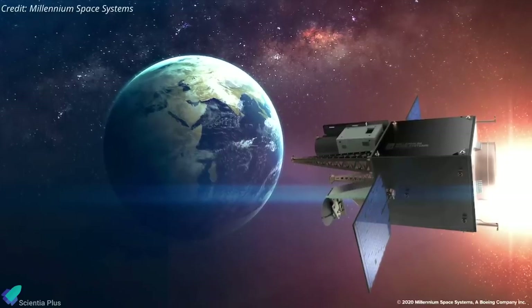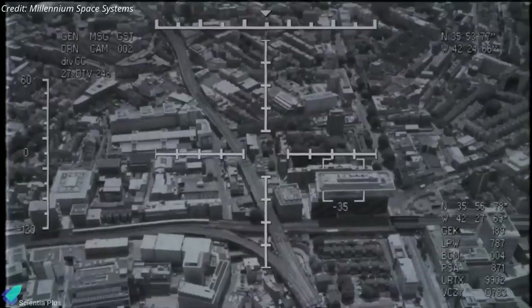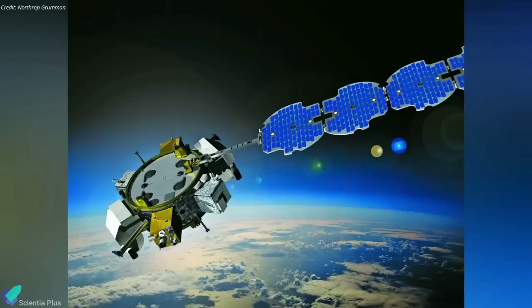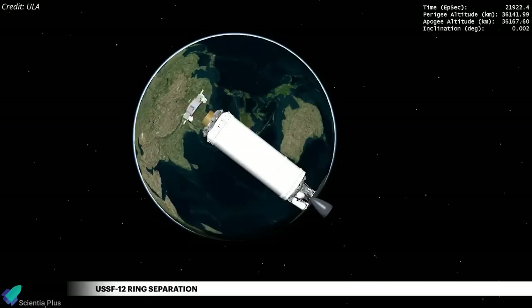The 3,000-kilogram testbed satellite, which has a lifespan of three to five years, will aid in the development of future missile warning satellites. The mission's secondary payload is a ring-shaped payload adapter, known as the Propulsive Espa Ring, which carried six classified payloads into orbit. The satellites are designed to carry out research and development for future military applications. About six hours after liftoff from Cape Canaveral, the Centaur upper stage placed the payloads into a 36,000-kilometer geosynchronous orbit.